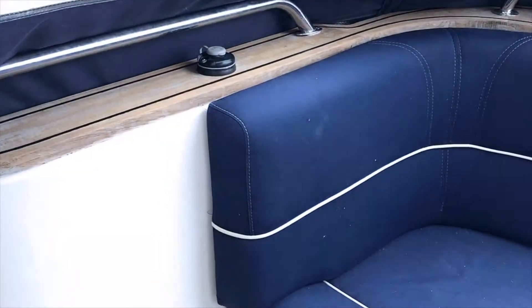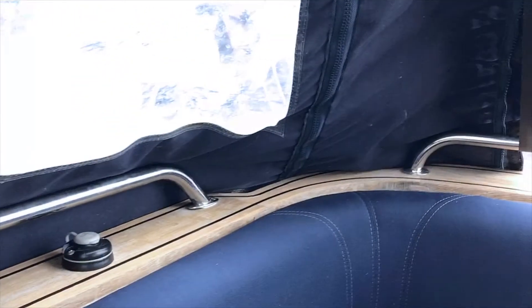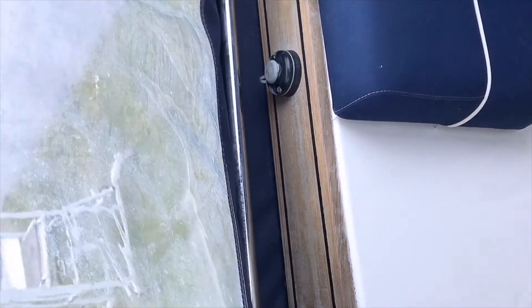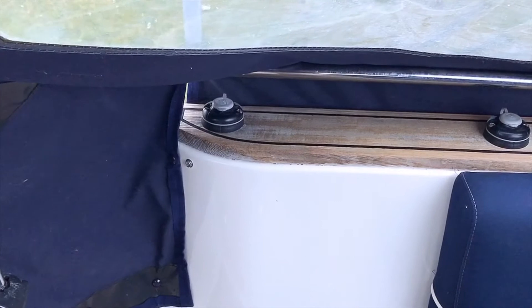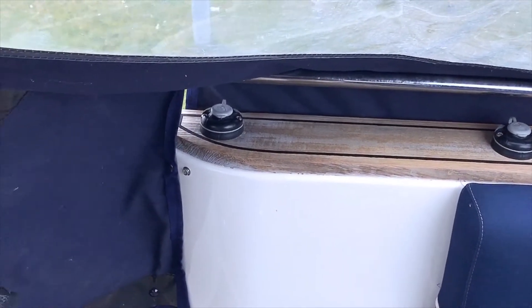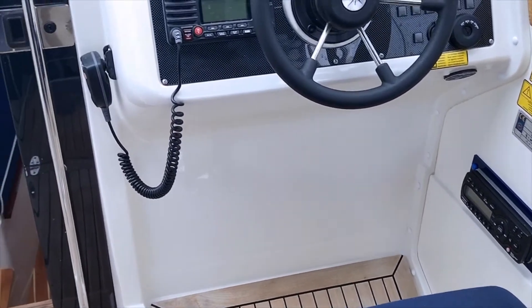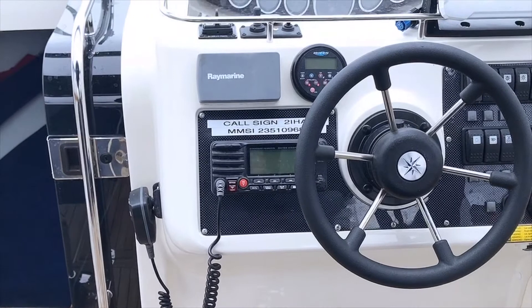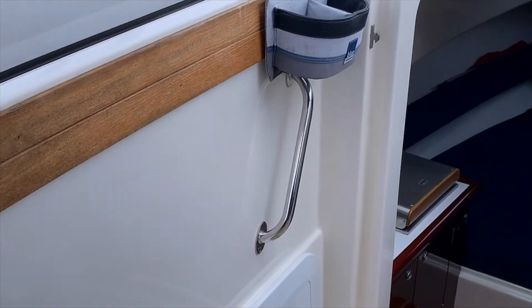One of the things the owner has installed that he really loves — you'll see these little points all over the boat. It's a system called Railblazer and it's a modular table system. These little tables click into all these points you see around the boat. Wherever you have these Railblazer points you can fit the tables in, so it's a really lovely, versatile system.